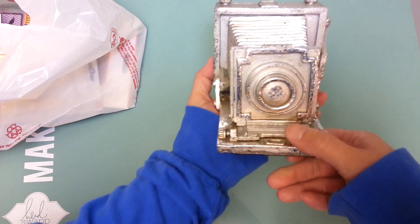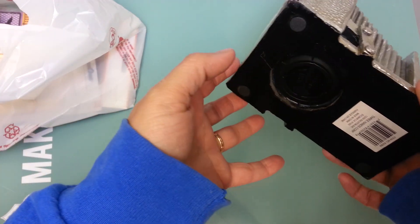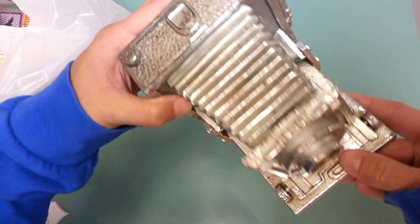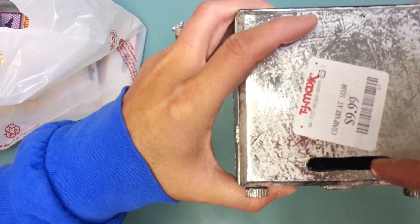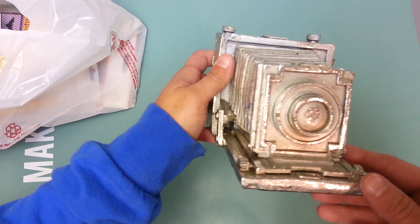I found this really cute vintage camera — I think it may be part of their Christmas decor. It's a little glittery and it was $10. I'm wondering if it's a piggy bank... trying to figure out where you put the money in — oh there it is, it is! It's an actual piggy bank. I didn't even notice that, how funny. I'll probably just use it for decor in my scrapbook room.